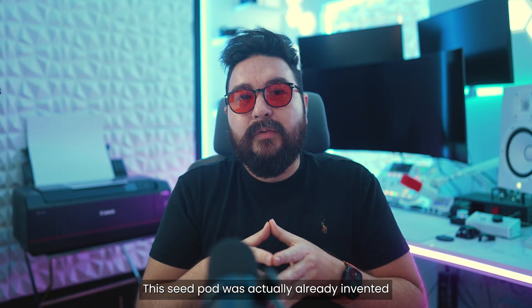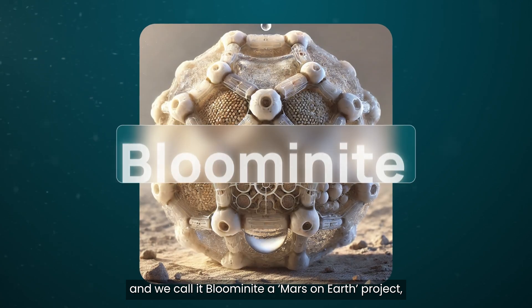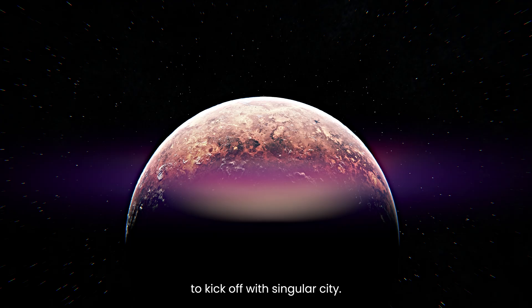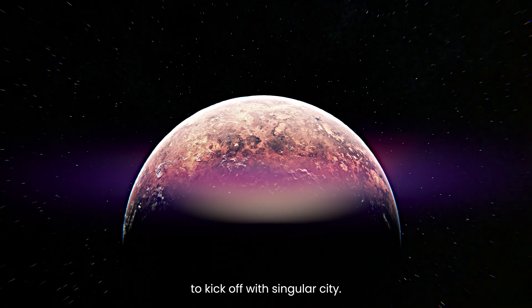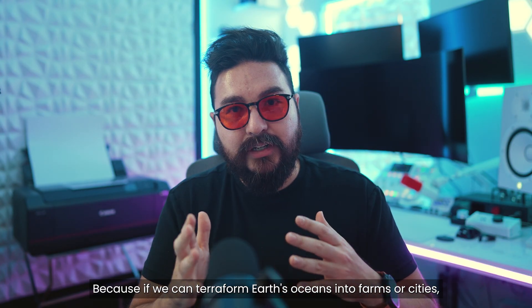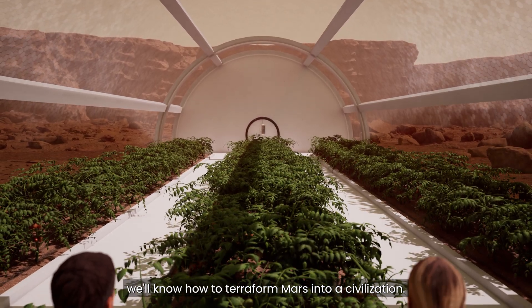This seed pod was actually already invented by my other company, Street Cubed, and we call it Bloominite — the Mars on Earth project — which we are growing to kick off with Singular City. Because if we can terraform Earth's oceans into farms or cities, we'll know how to terraform Mars into a civilization.